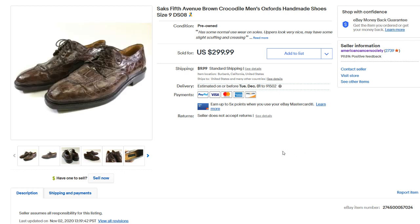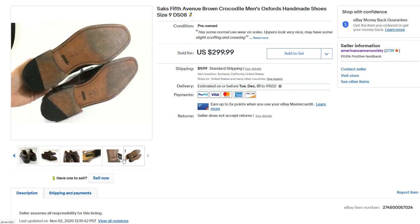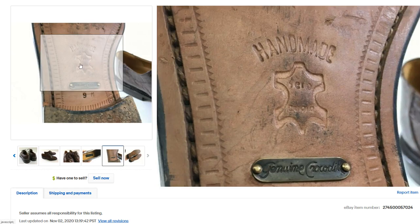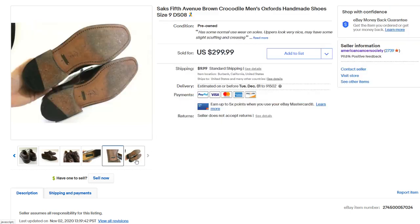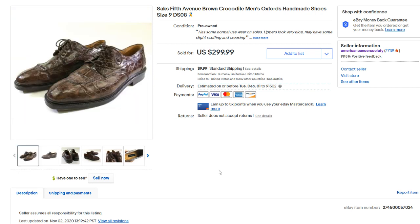Next up, we have Saks Fifth Avenue brown crocodile men's Oxford shoes. These are handmade, as you can see — beautiful shoes with really high-quality soles. Alligator and crocodile leather always sells well and will go for hundreds of dollars. There is fake crocodile and fake alligator out there, but if you find any legitimate shoes like these, they go for a pretty good amount of money. This sold for a total of $127 — a pretty good buy-it-now sale.